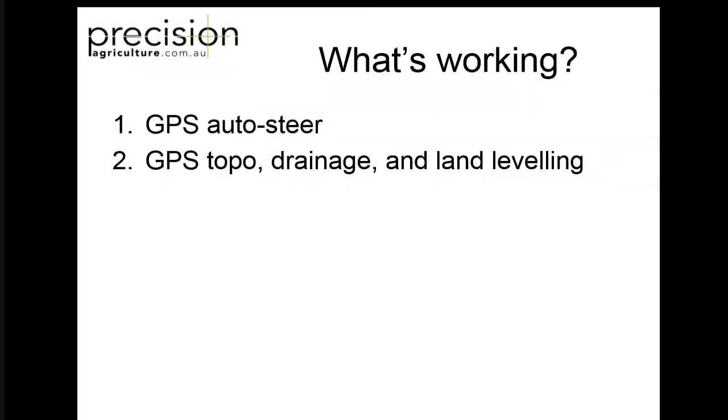The next big thing we've seen is using that data coming from the autosteer machines to actually generate topography maps. From that, drainage and land levelling is really accelerating in our business at the moment. You could just about go anywhere from central Queensland right round to Esperance and just about everywhere in between has had some kind of drainage problem in the last few years from our wet seasons. Most times we do get problems in drainage and it's costing growers a lot of money.